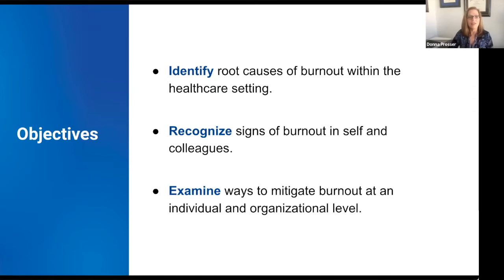Our objectives today are very straightforward. We're going to talk about some of the root causes of burnout in healthcare and how to recognize those signs in yourself and in your colleagues, but most importantly, talking about ways that we can mitigate that burnout at both an individual and an organizational level.